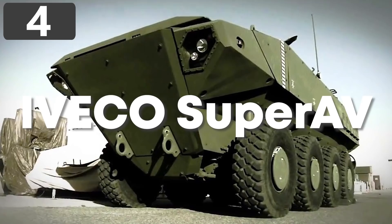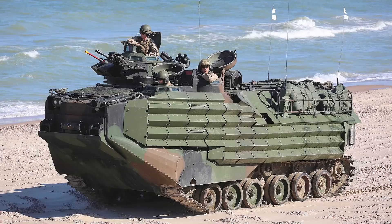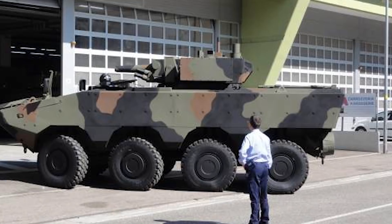Number 4: IVACO SUPER AV. While the AAV-7A1 assault amphibious vehicle has proved itself reliable enough to serve the U.S. Marines for decades, it's now proving to be out of date. After a series of proposed replacements, those in charge have decided on what the next-generation amphibious vehicle will be: the IVACO SUPER AV. The plan is for the first ones to be delivered by the end of 2020 to undergo tests, with deployment planned for 2023, gradually replacing the AAV.